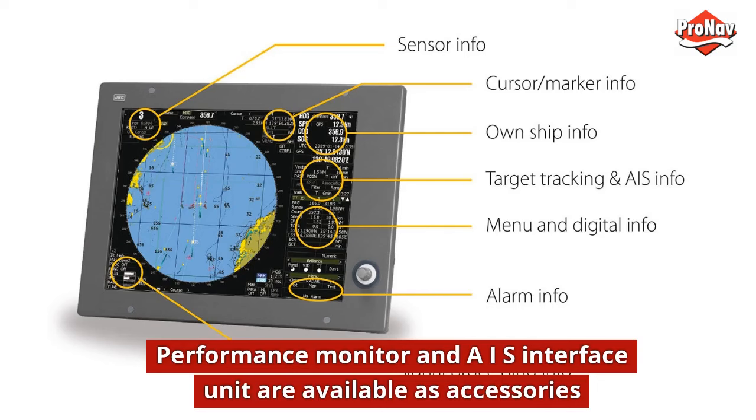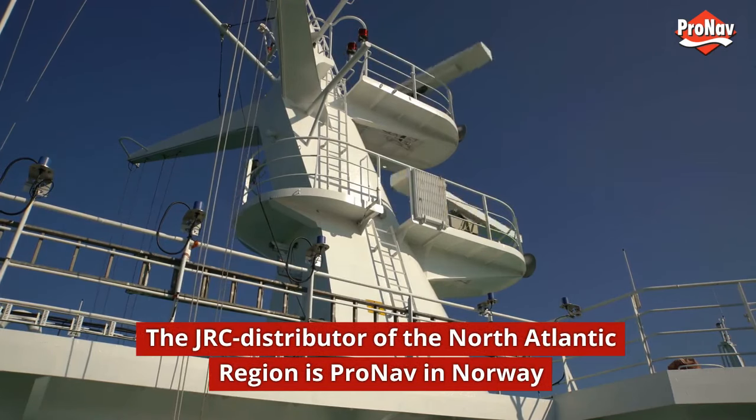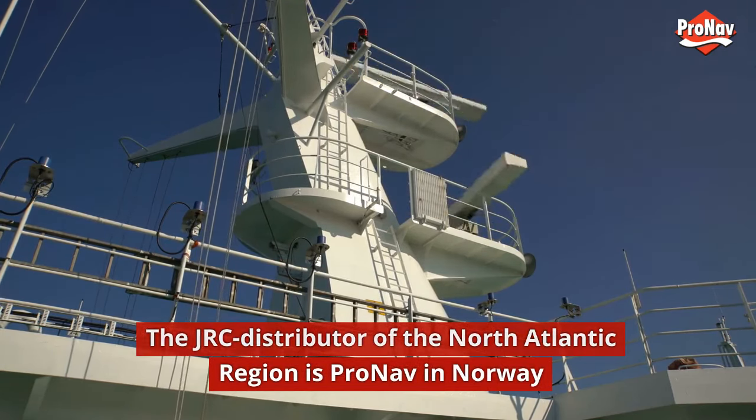Performance monitor and AIS interface units are available as accessories. The JRC distributor for the North Atlantic region is Pro-Nav in Norway.